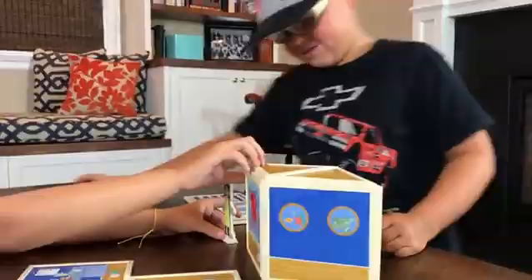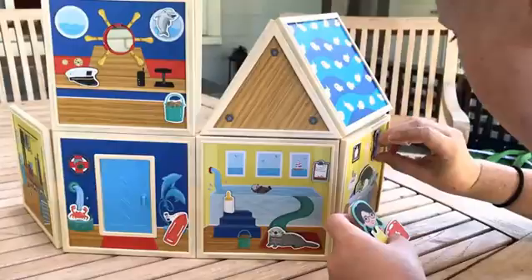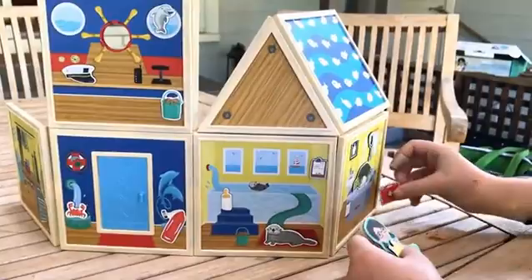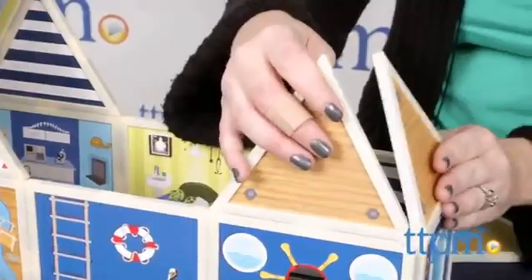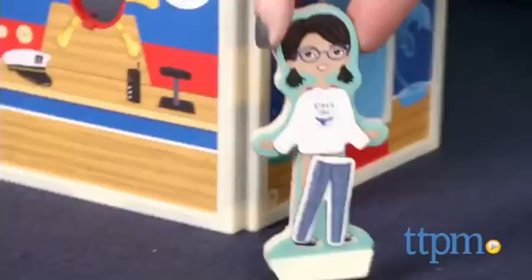The Marine Rescue Center includes a doll, 15 dual-sided illustrated building panels, and dozens of magnetic accessories such as a dolphin, a rescue jet, and a sea otter. Without specific building instructions, kids can build all sorts of structures and work on problem-solving skills as they figure out how the pieces best go together.